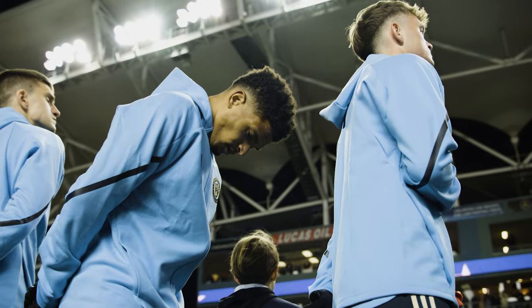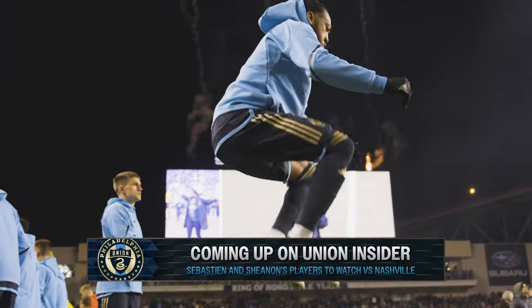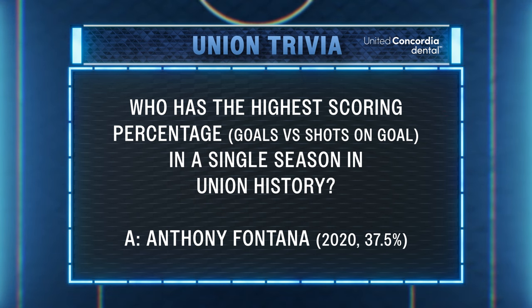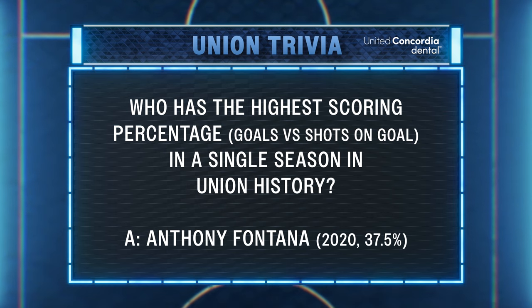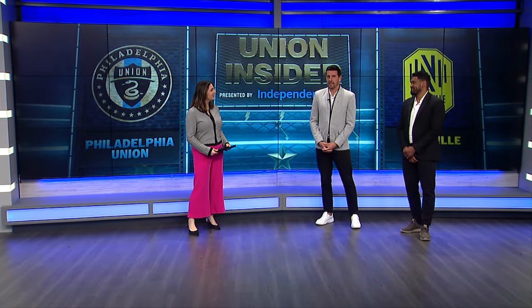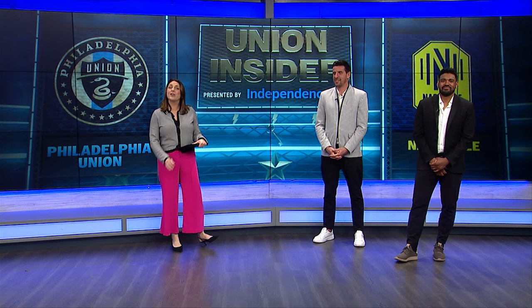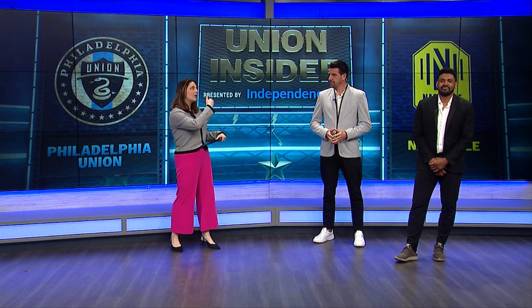When Union Insider returns, Seba and Shannon will give us their players to watch for Saturday's match as the Union are on the road again to face Nashville SC. Here's the answer to this week's Union trivia question presented by United Concordia — Anthony Fontana scored six goals in 2020 on 16 shots, giving him a 37.5% goal percentage, which ranks first for a single season in Union history. We're just about done, which means we need our All-State players to watch. We talked a lot about who the Union need to watch on Nashville's side, but who should Nashville be prepared to have a good game against on the Union's side?